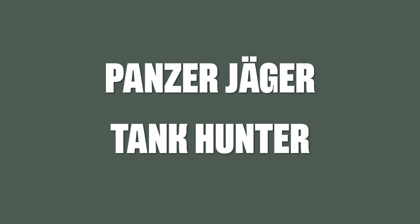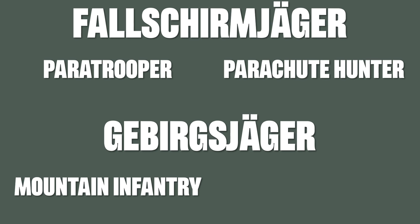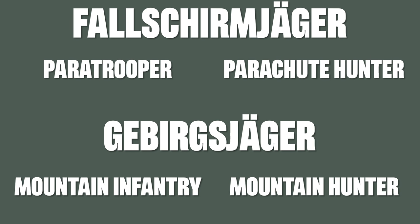Also one of the best sounding words in my opinion. Now since the Germans like to hunt some more Jägers, the Fallschirmjäger is a paratrooper, but literally it means parachute hunter. And of course the Gebirgsjäger, which is the mountain infantryman, or literally mountain hunter.